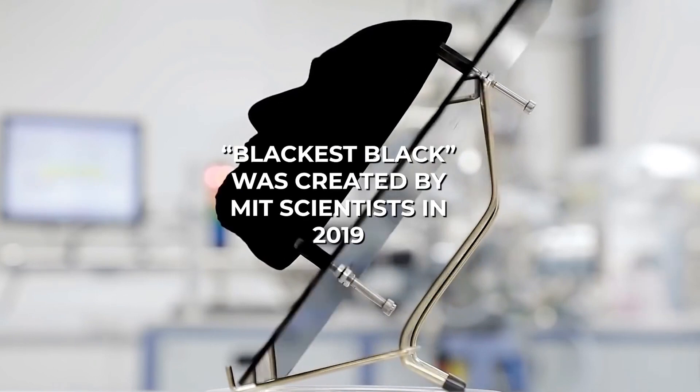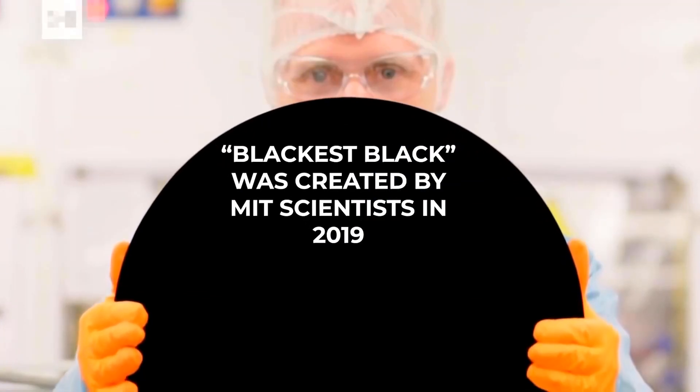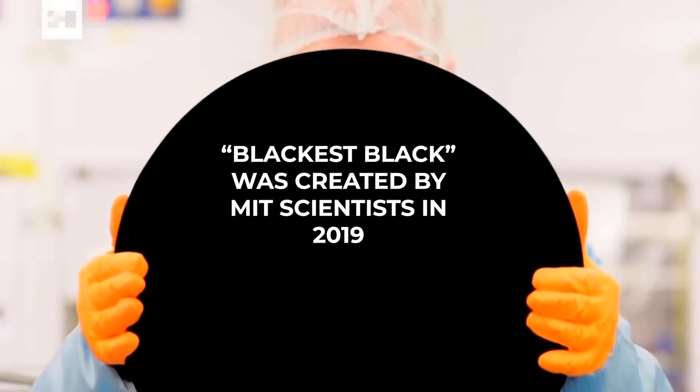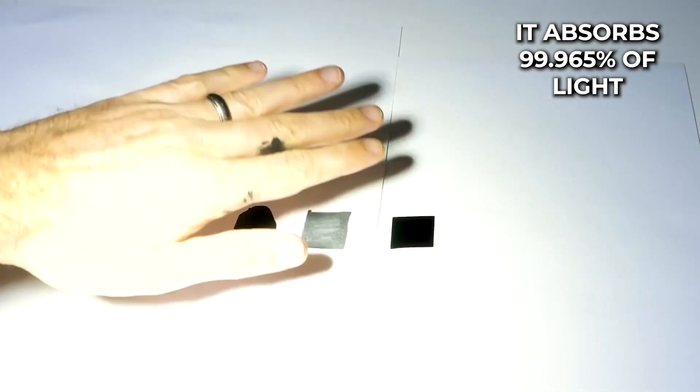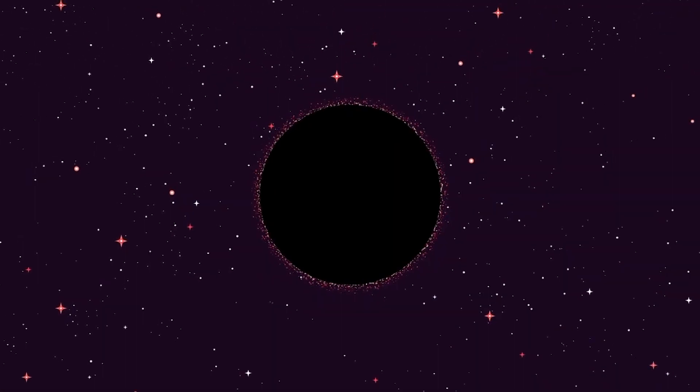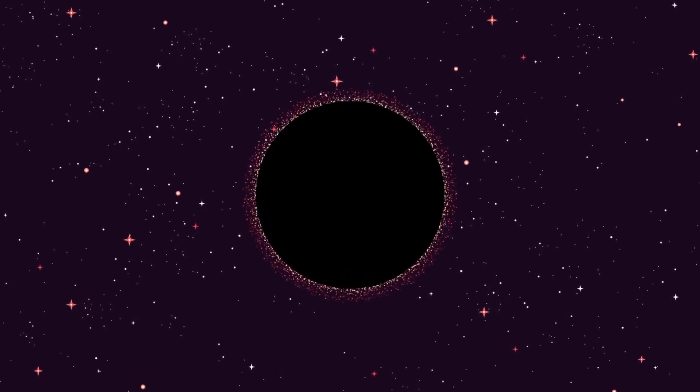Vantablack is one of the darkest materials ever created. The distinction for the darkest material goes to something called Blackest Black, which was created by MIT scientists in 2019 using carbon nanotubes. But let's get back to Vantablack. The reason it gives off such a deep black is because it absorbs 99.965% of light. People often compare it to a black hole, which absorbs all light.